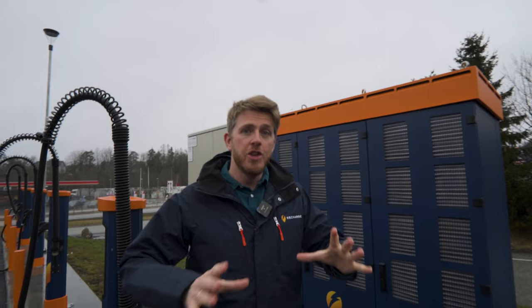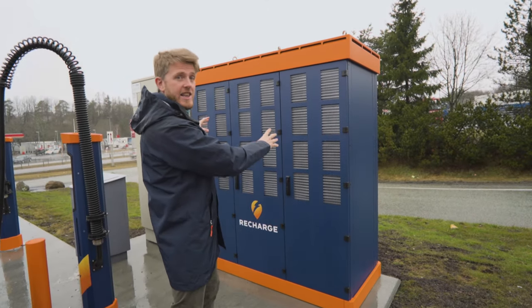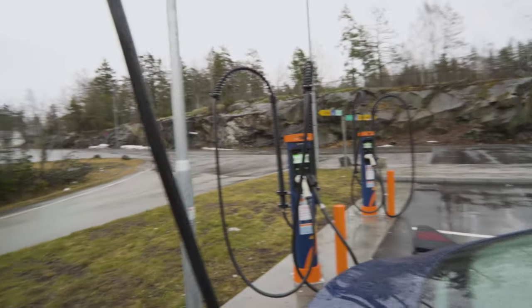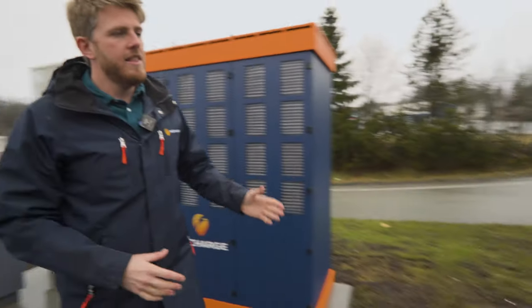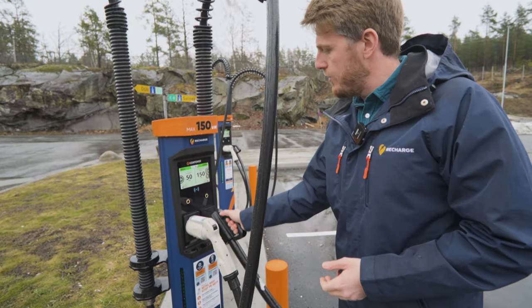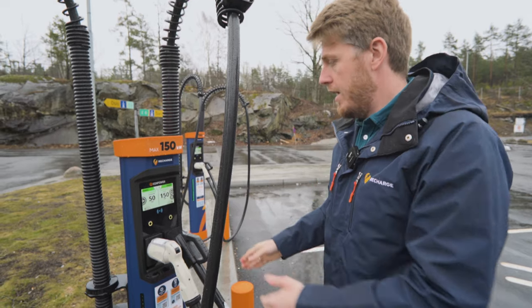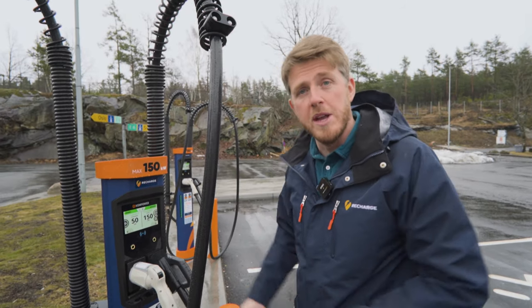Let's go outside and show you what this actually looks like. This big cabinet behind me is called a charging power unit — basically one big charger with eight cables connected to it. All the power modules are inside this big cabinet, and then everything is connected to these chargers. They all have a CCS plug, and some of them also have a CHAdeMO plug — not all of them — which lets people with older Nissan Leafs and those kinds of cars also be able to charge here. You can't use both plugs at the same time on one satellite.